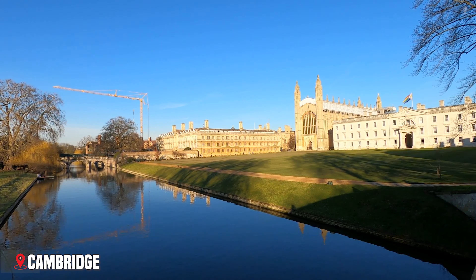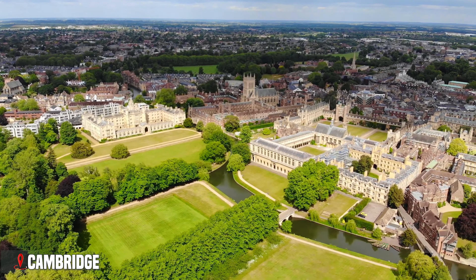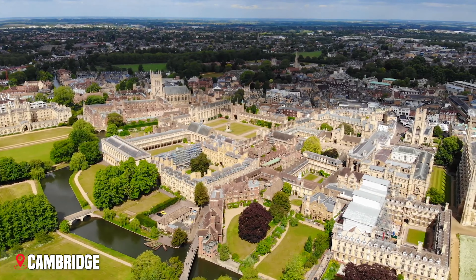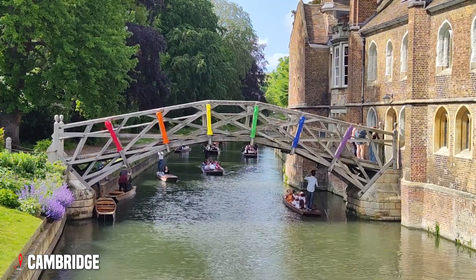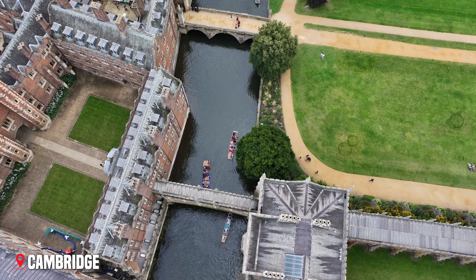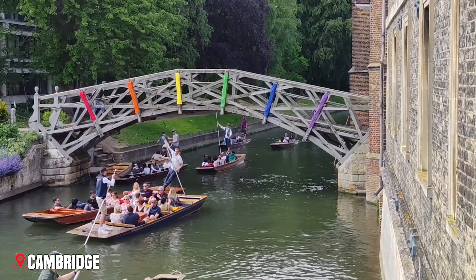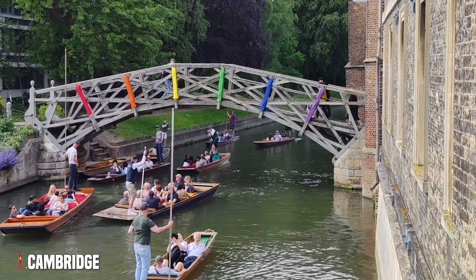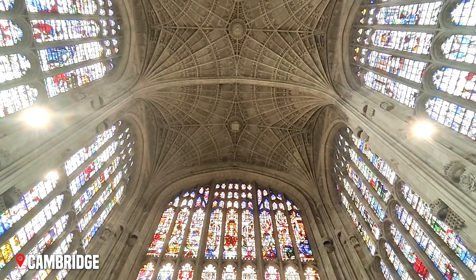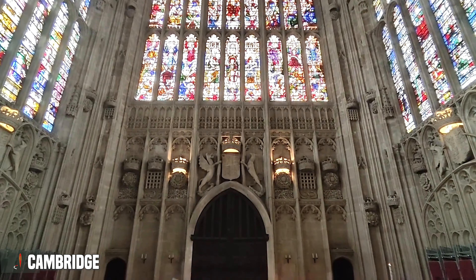Cambridge rivals Oxford in both beauty and academic achievement. The River Cam flows past college backs, under mathematical bridges and beneath willows. Punts glide along the river, carrying tourists and students, just as they have for centuries. King's College Chapel stands as the city's crowning glory, its late Gothic architecture and fan-vaulted ceiling representing medieval engineering at its finest. The chapel's choir, singing daily during term time, fills the space with ethereal sound.